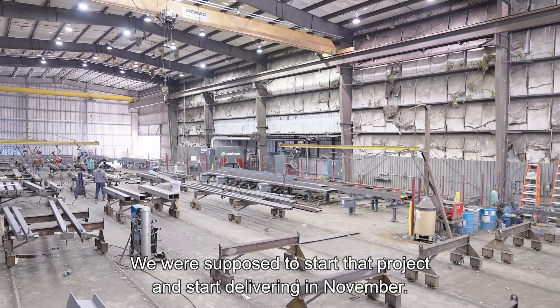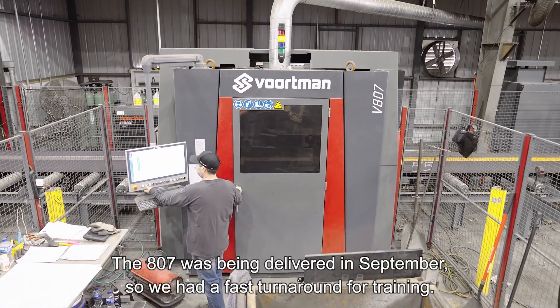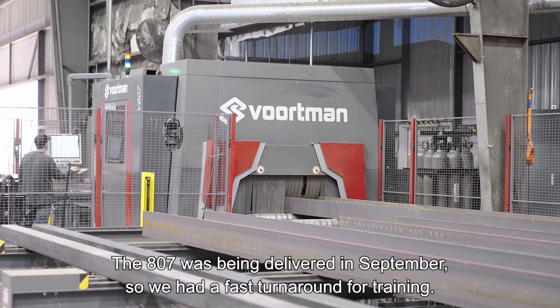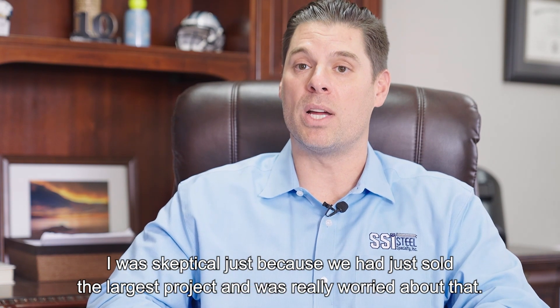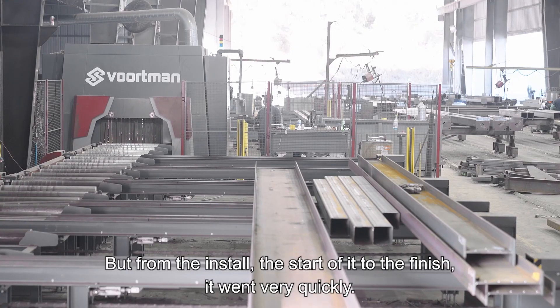We were supposed to start that project and start delivering in November. The 807 was being delivered in September, so we had a fast turnaround for training. I was skeptical just because we had just sold the largest project and was really worried about that. But from the install, the start of it to the finish, it went very quickly.